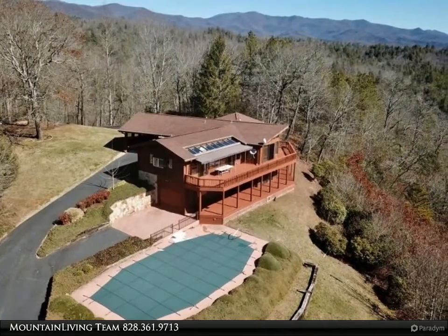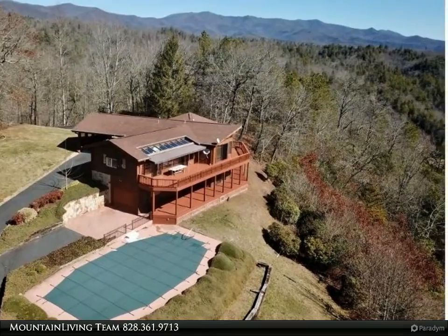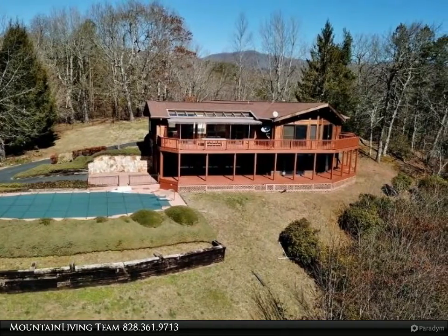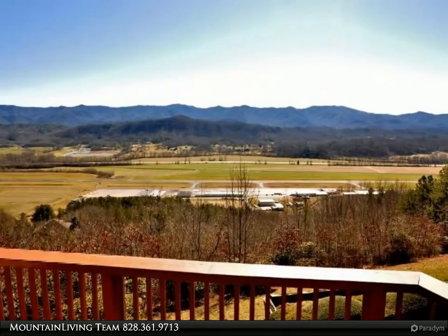Features a large kitchen with built-in top-of-the-line appliances including Sub-Zero refrigerator and freezer, AGA gas range, hardwood floors, wet bar, covered entrance, and plenty of parking, as well as a detached two-car garage. High above the airport, this custom log home commands world-class views.